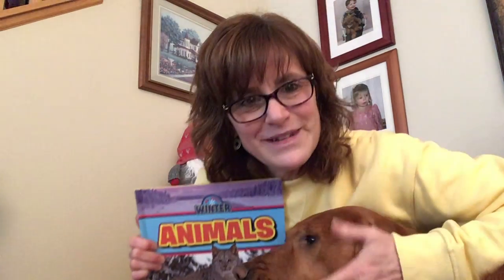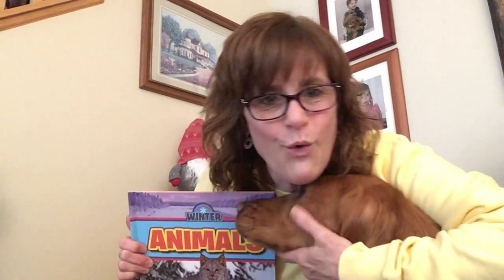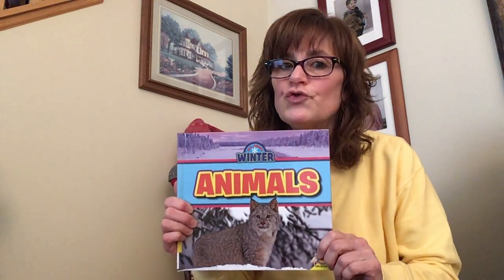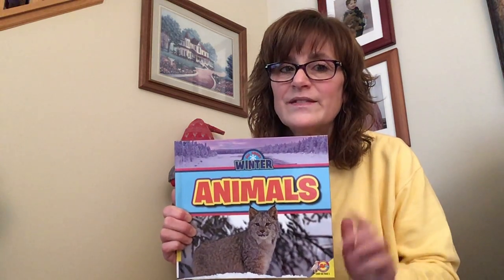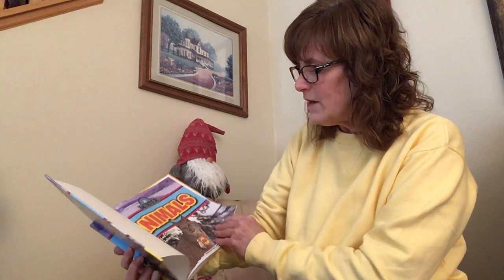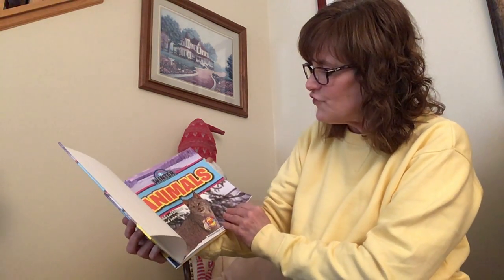Hello Ella! Did you come to say hello to the kids? That's sweet. I love you. Alright, we gotta get reading to these kids. In winter, the animals have to adapt. So we are going to read a nonfiction on how that happens. A nonfiction, remember, is a true story — true facts that actually happen. Alright, Winter Animals.